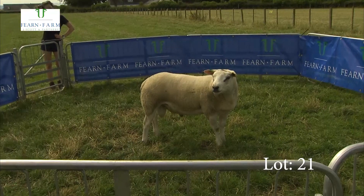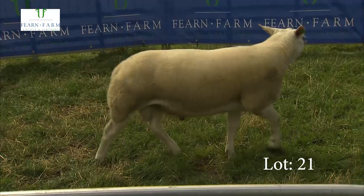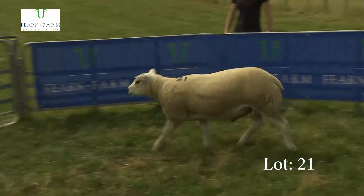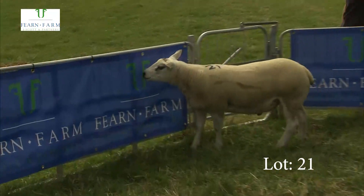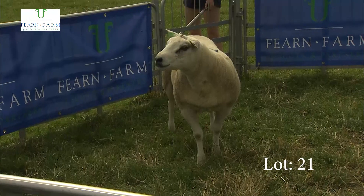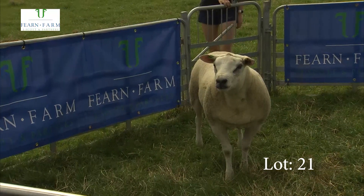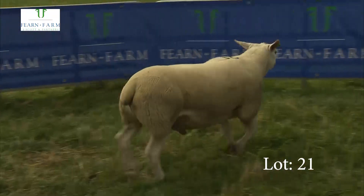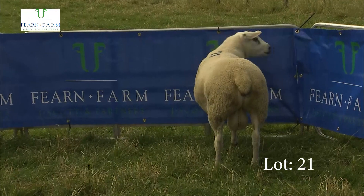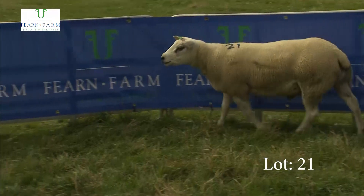Number 21 is looking fine and clean in his fleece — tight skin, bare of the flank, good over the loin, grand locomotion, bright, and lovely hair. If you were to keep ewe lambs, this would be a boy to give some consideration to, because his maternal figures are quite good. With hair like that, if you're going to keep ewe lambs and put that on a mule ewe, you'd be all the way. So that's number 21.